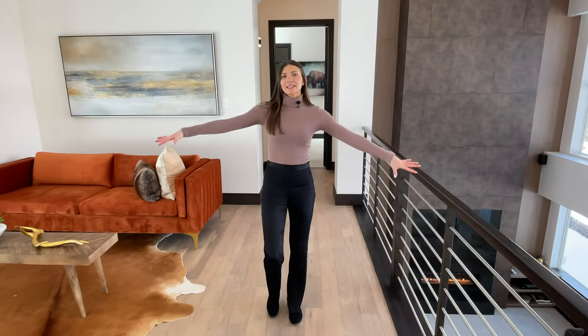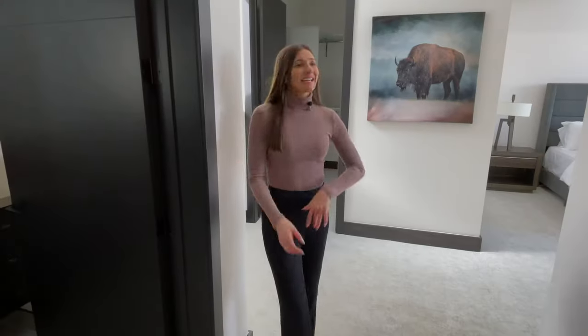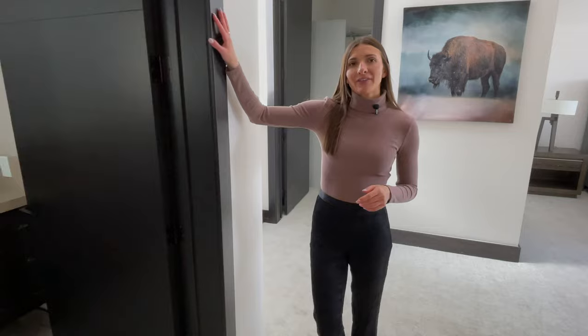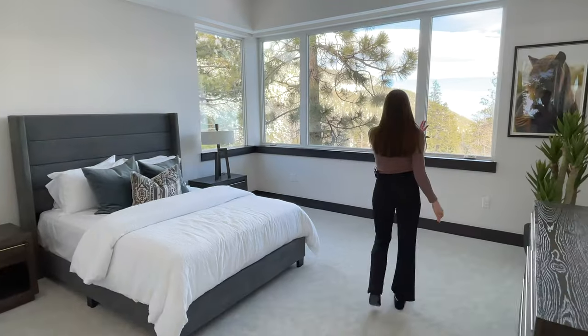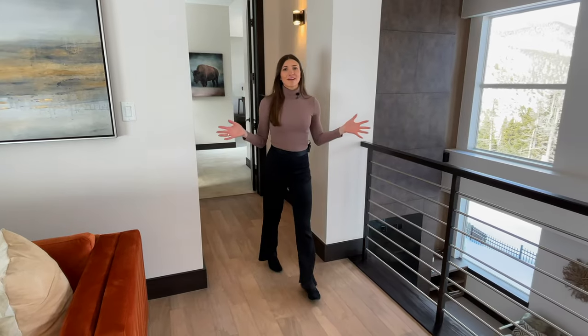Heading back into the loft area, directly across from the primary bedroom is the fourth bedroom, complete with another walk-in closet and a bathroom with the same finishes as the one we saw downstairs. It's another great size bedroom with windows that wrap around, giving you a view of the greenery and the snowy day. That's it for this level, but there's a whole other floor left to see.